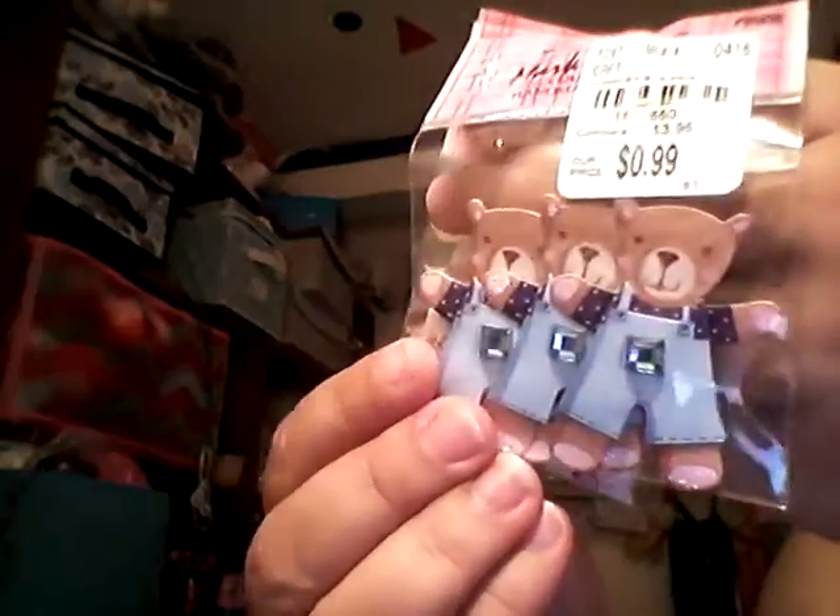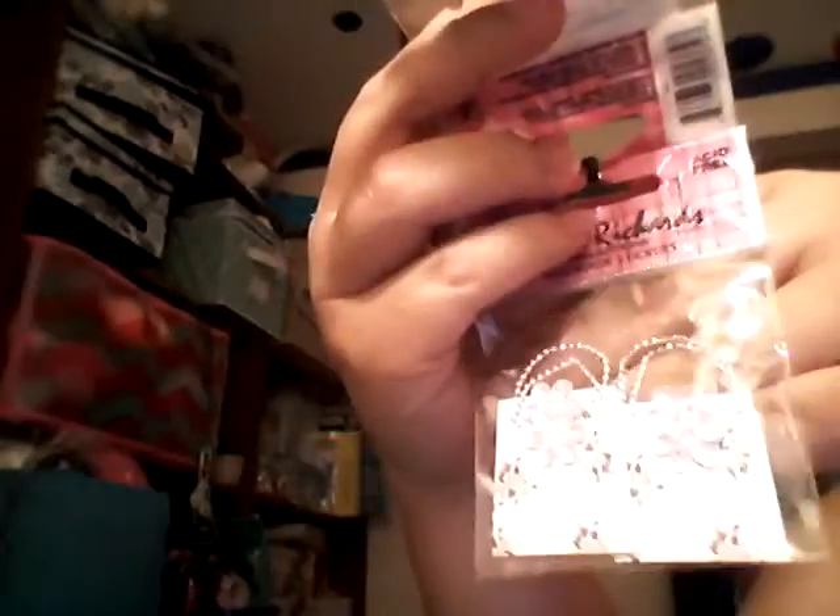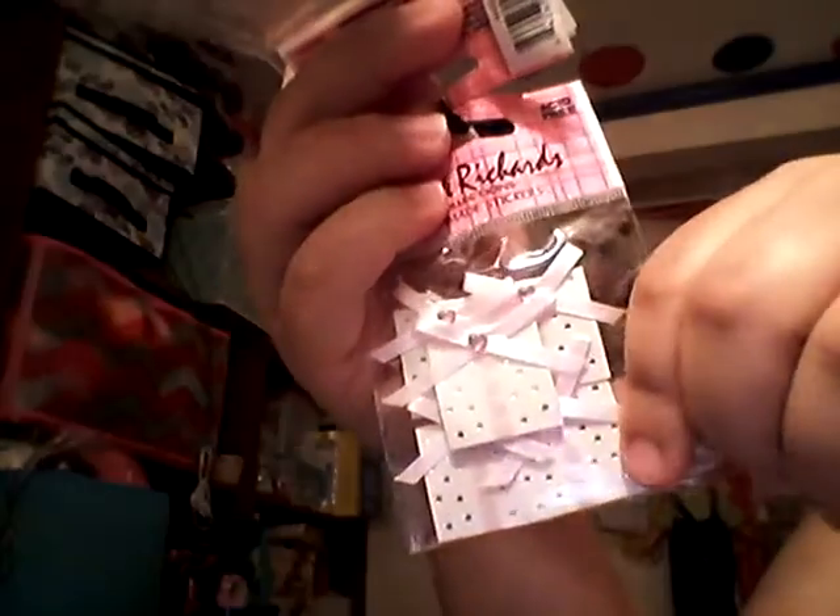The other one also has little teddy bears — these look a little different — and then some of the same bags and pink and gold hearts. And then this one has little gifts, gift boxes with pink ribbons on them.